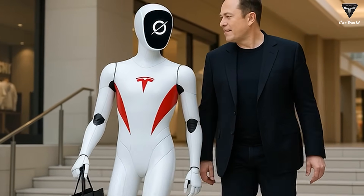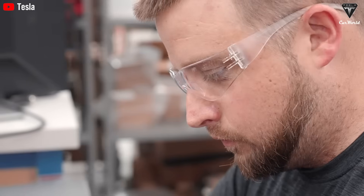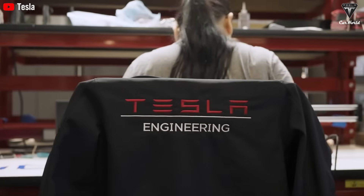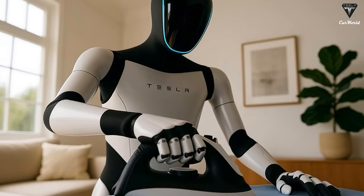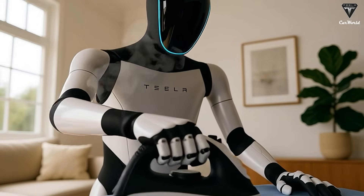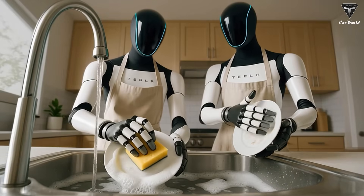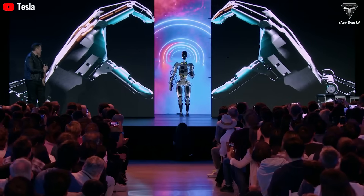Tesla is gearing up to produce millions of humanoid robots and plans to keep scaling up until there are billions of Optimus units around the world. These robots will be able to handle countless tasks around your home, and all it takes to own one is a $20,000 investment. Elon Musk and the Tesla team have repeatedly talked about the wide range of tasks their Optimus robots can perform, from the simple to the highly complex. It's no coincidence that Tesla confidently claims to have built the most advanced humanoid robot on the planet.